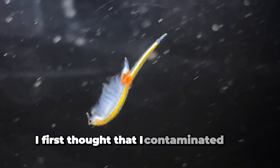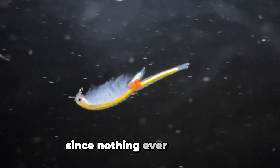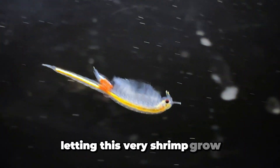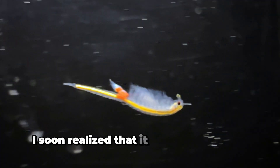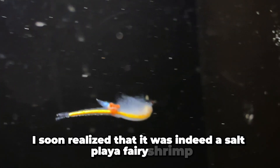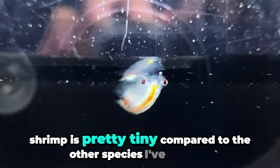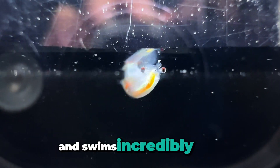I first thought that I had contaminated my culture since nothing ever hatched the few times that I tried it. However, letting this fairy shrimp grow, I soon realized that it was indeed a saltplaya fairy shrimp. This fairy shrimp is pretty tiny compared to the other species I've cultured, and swims incredibly fast.